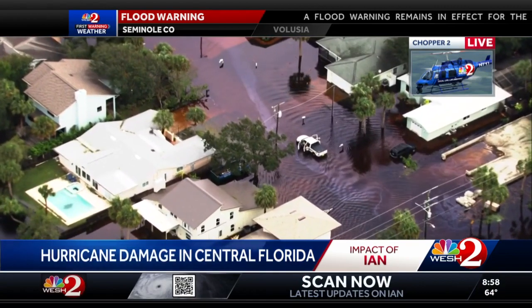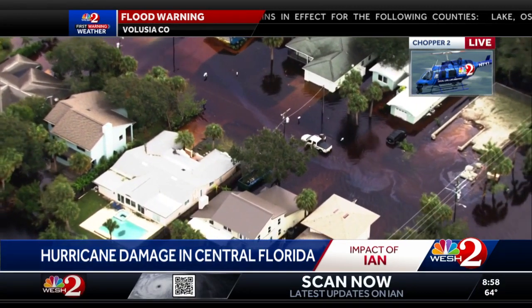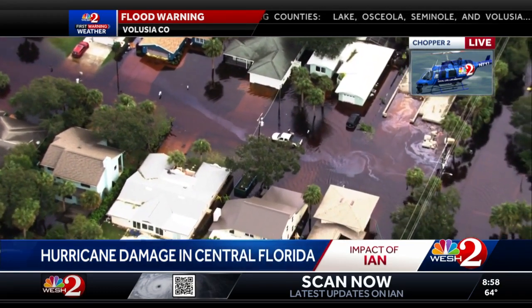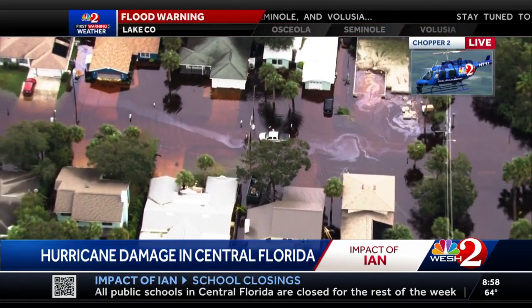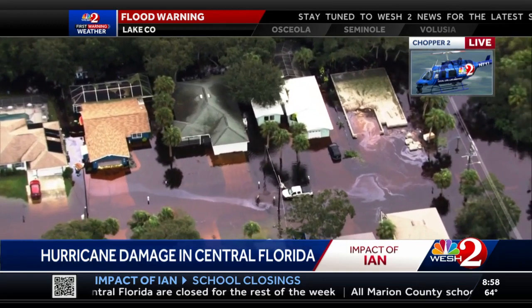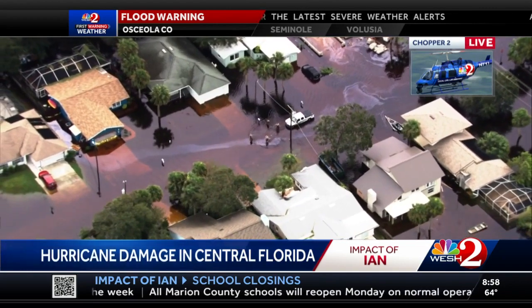We have Mike Kirby up in the chopper seeing all of this, and most of our photojournalists are up there right now. You're very familiar with this area, having covered it for a long time and through a lot of storms. We're up in Flagler Beach about a mile south of the pier.